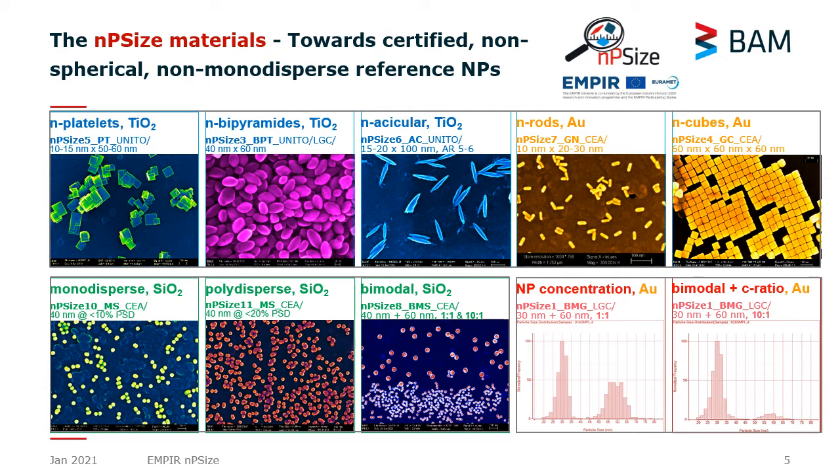You have an overview of the NP-size nanoparticles developed already in two and a half years of the project. In the upper part you recognize the different shapes: nanoplatelets, bipyramids, elongated titanium dioxide, but also gold as a second material with different shapes — nanorods and very nice monodispersed nanocubes. In the bottom part of the slide you see spherical silica and gold nanoparticles with different size polydispersity: monodispersed nanoparticles, bimodal nanoparticles with different concentration ratios of 1 to 1 and 10 to 1.